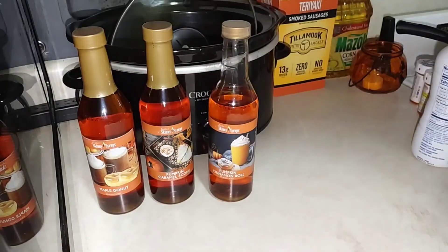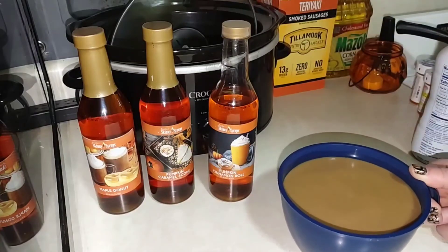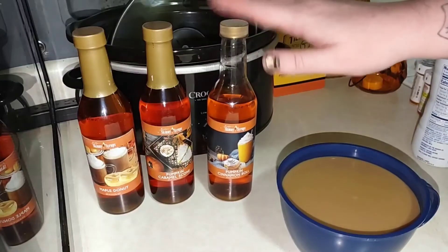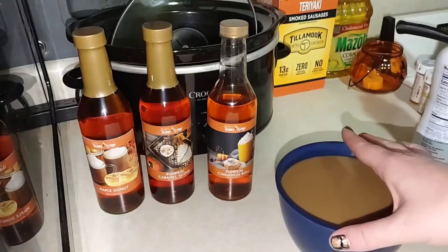Looks delicious, let's go ahead and try it. Mmm! You can definitely taste a little bit of pumpkin, a little bit of cinnamon. Heck yeah! Can't wait to put these away near my little coffee nook. Really, really good.